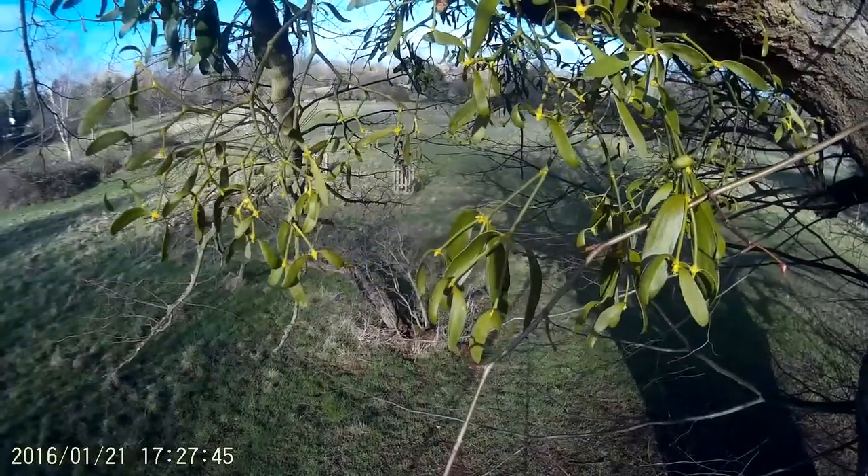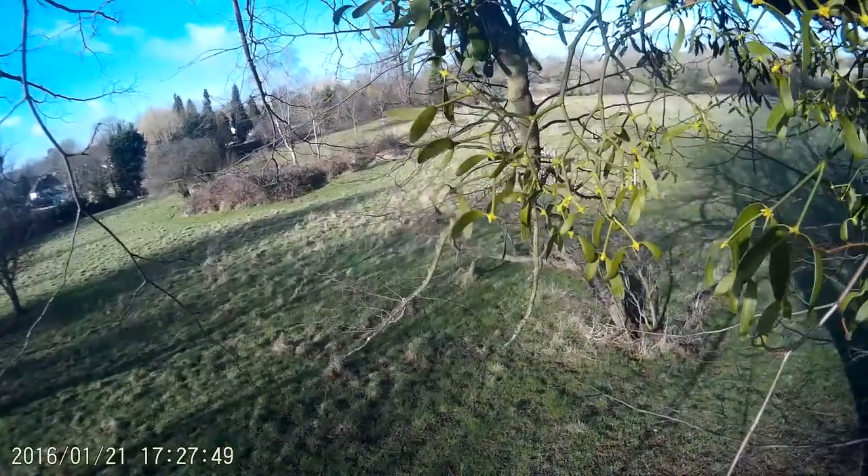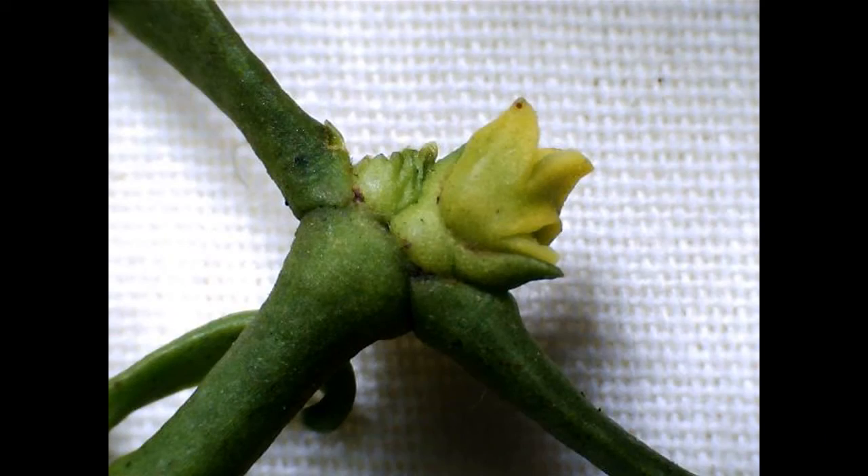Here is the female flower, once again seen with the action cam. The female flower is much smaller.